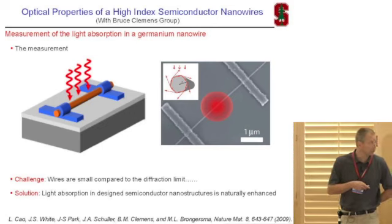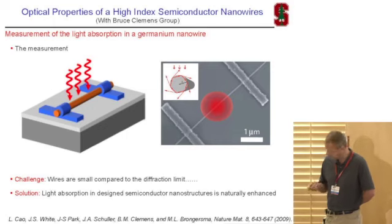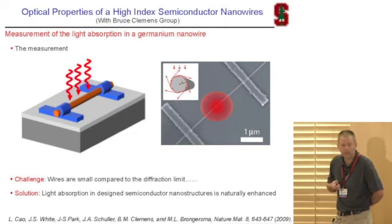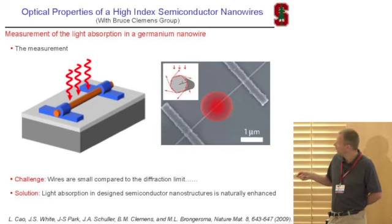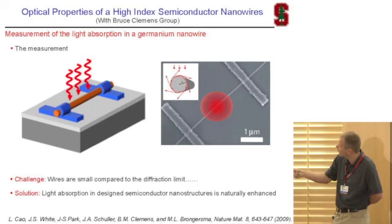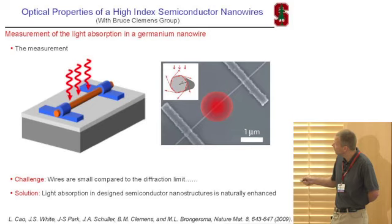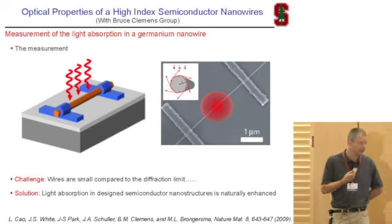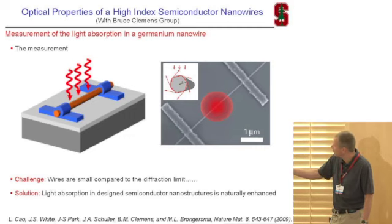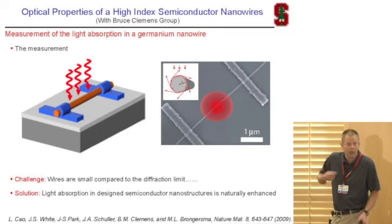Let me give you one example that inspired us to start looking at this — a collaboration with Bruce Clemens' group. That's an experiment where we hooked up individual semiconductor nanowires, in this case germanium nanowires, between two metallic contacts. We shine light from the top on this wire and look at the light absorption by measuring the photocurrent. Here you see an SEM image of the semiconductor wire with two metallic contacts. If we shine locally with a focused light beam spot on the wire, we can generate photocarriers and extract the photocurrent, which is a measure of light absorption inside the nanowire.